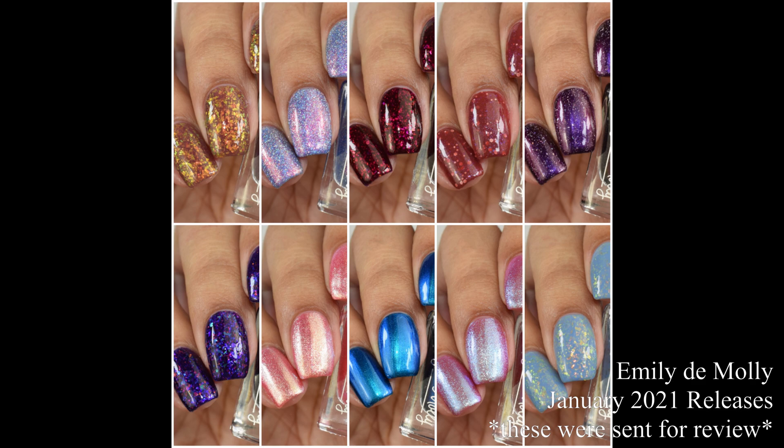What's up nail geeks? I am back with Emily Damali's January 2021 releases. I have the full eight piece set and two limited editions that are also going to be releasing alongside these. So let's dive right into the swatches.